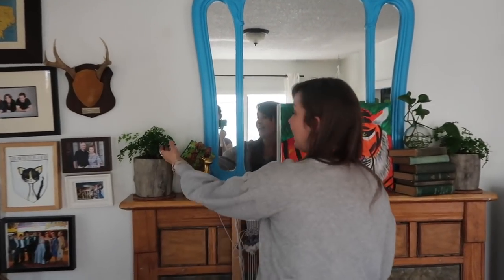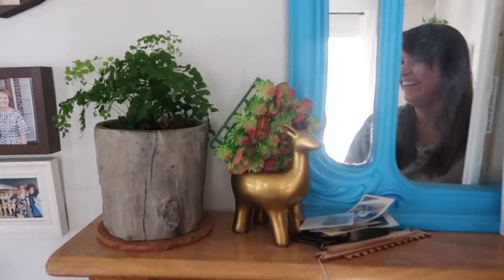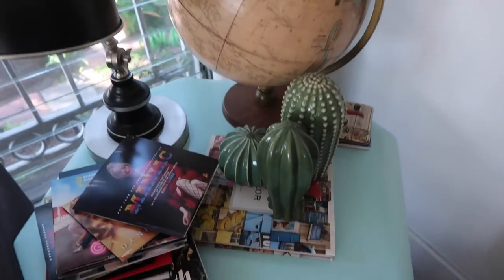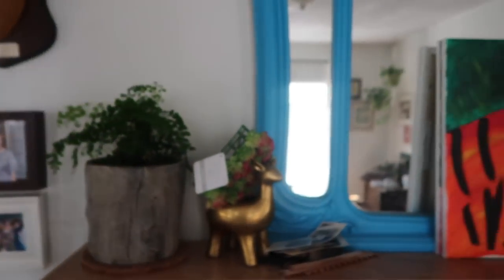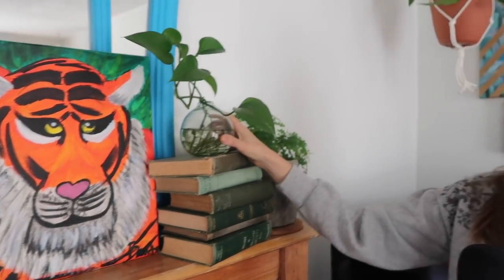These are my two maidenhair ferns. These are my fake plants — there are fake plants all over the place too. But look at this — you can grow pothos in water, and evidently they grow anywhere. They're amazing. And look at this pretty little container I got at the farmer's market.